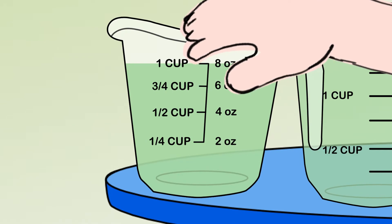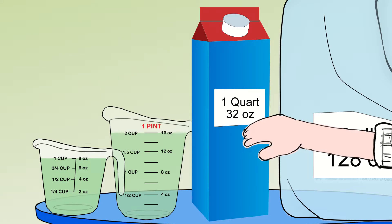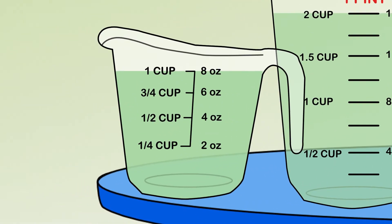8 ounces in a cup, 16 in a pint, 32 in a quart, 128 in a gallon, and that's a lot of ounces, but not a lot of cups.